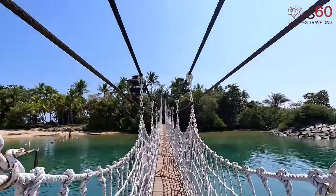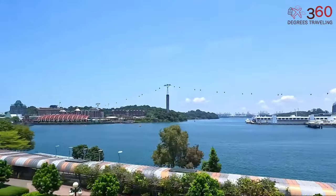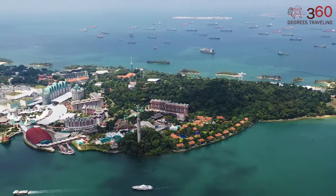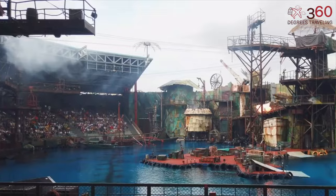Sentosa Island, off Singapore's southern coast, is a paradise with something for everyone. It contains pristine beaches, thrilling amusement parks like Universal Studios, and lush greenery in the form of nature trails and gardens. It's a haven for relaxation and adventure.